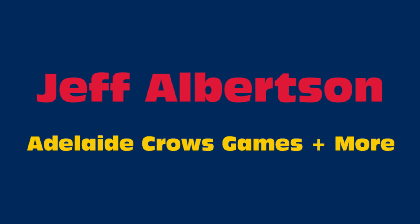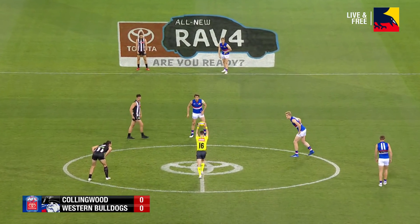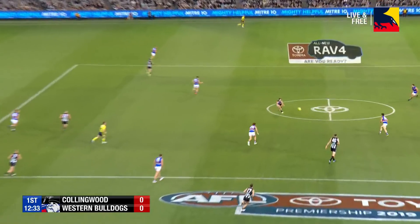It's a goal, can you believe it? It's extraordinary. Up against one of the better Ruckman in our game. Good bounce. So just a lot of feeling out going on here at the moment between these two sides.